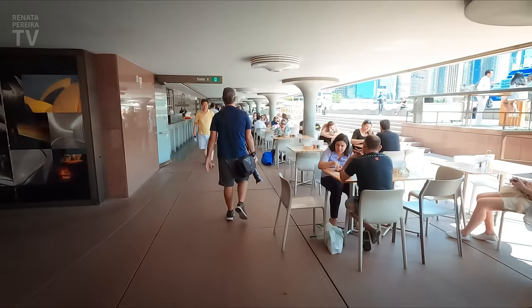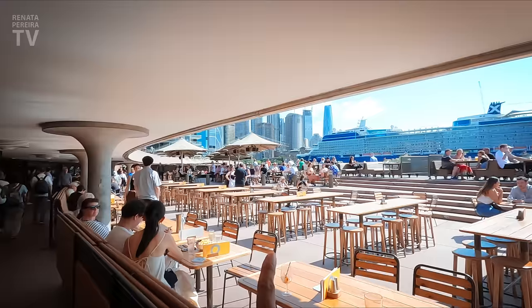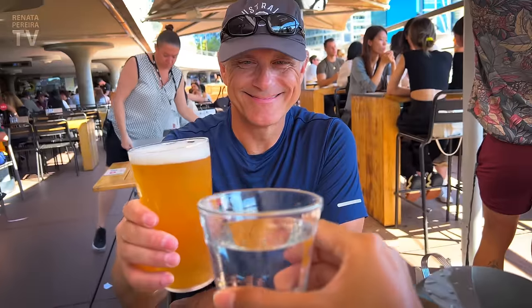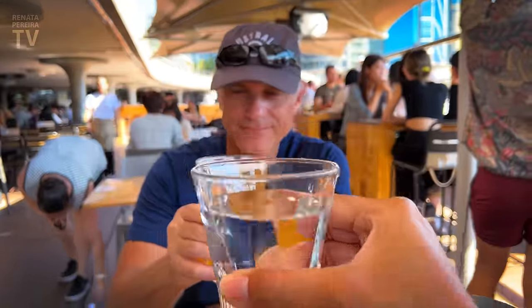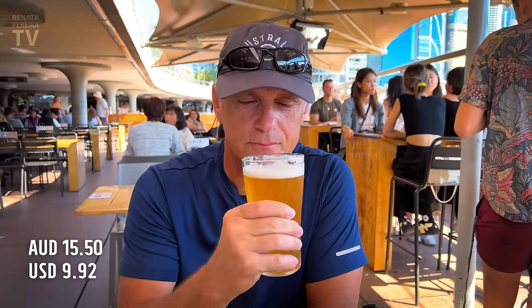This is actually the entrance to the Opera House. There seem to be various restaurants — each section has a different type of food. It's huge. Guess how much the beer costs? $15.50. It's a really expensive beer. Is it worth it? Absolutely. Beer is expensive in Sydney, in Australia in general — taxes on alcohol are extremely high.